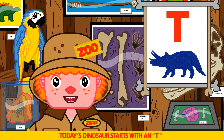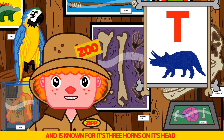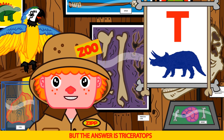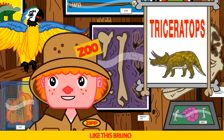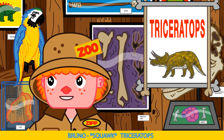Today's dinosaur starts with a T and is known for its three horns on its head. Oh, rhino! That's right Bruno, rhinos do have horns on their heads, but the answer is Triceratops. Can you say Triceratops? Tricycle. Like this Bruno: Tri-cer-a-tops. Triceratops. Triceratops. Good job Bruno.